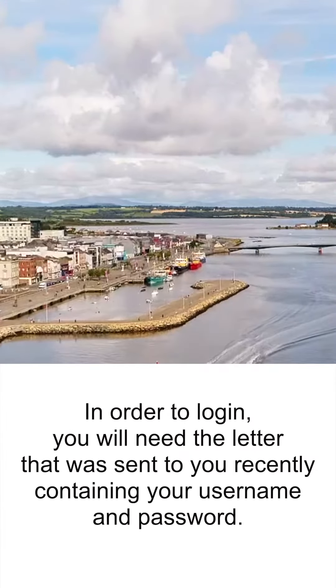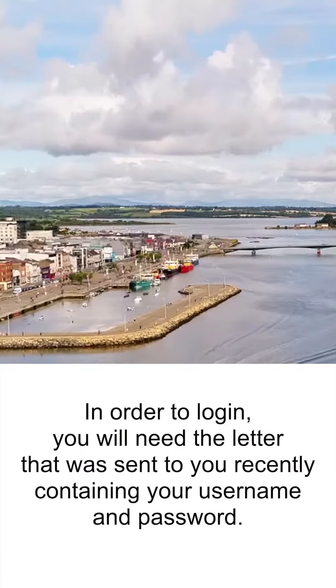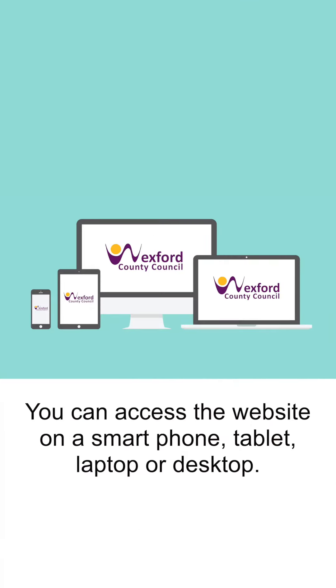In order to log in, you will need the letter that was sent to you recently containing your username and password. You can access the website on a smartphone, tablet, laptop or desktop.